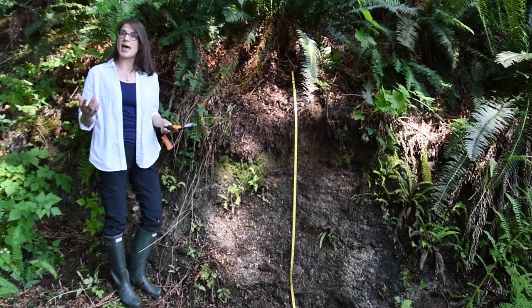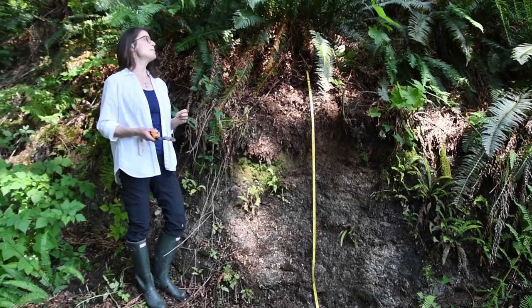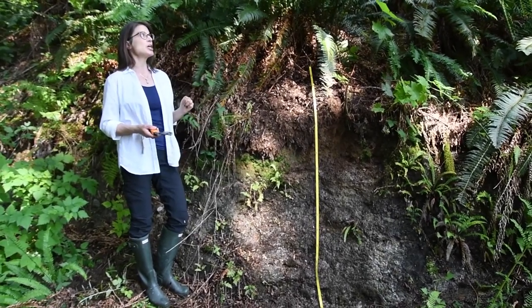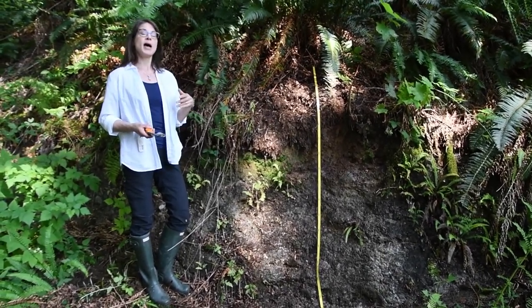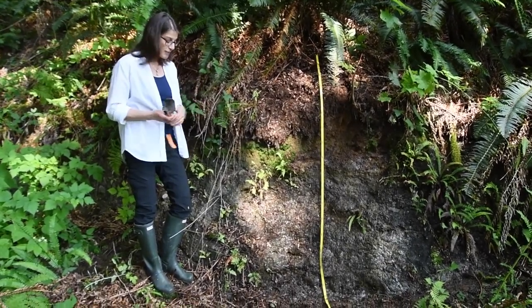You'd expect then that this would be a podzol, given the sort of temperate rainy west coast marine climate and the coniferous vegetation that will create a rather acidic A horizon with very slow to decompose leaf litter.